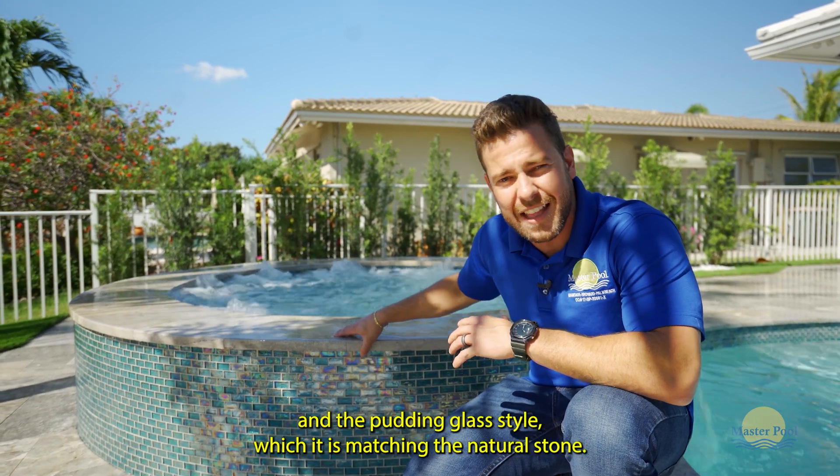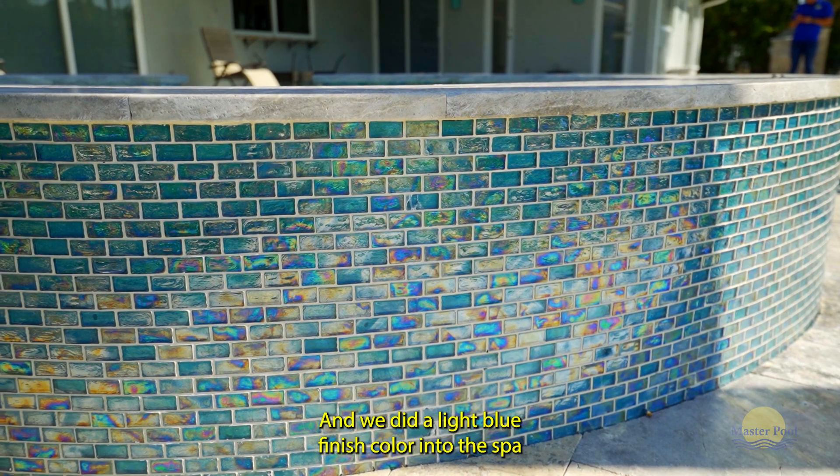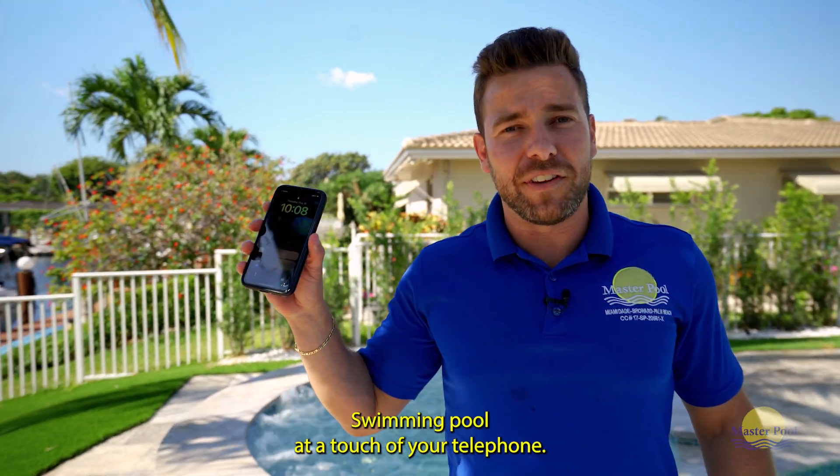We put in glass tile which matches the natural stone, and we did a light blue finish color in the spa. The best of all is that you can control the whole spa automation at the touch of your cell phone.